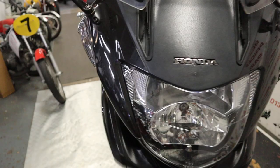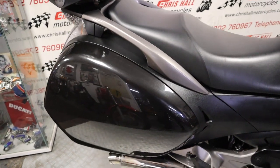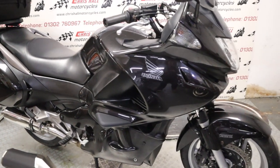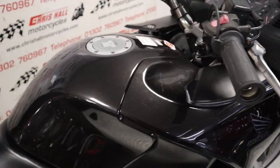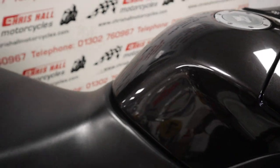If you want to know a little bit more about this particular vehicle there is a description below where you'll find a price and a link to our website where you can have a look at some closer photos and zoom in. If you've got any questions on this bike or any of our others, don't hesitate - give me a call on 01302 760 967 or you can email me at chrysalmotorcycles@googlemail.com.